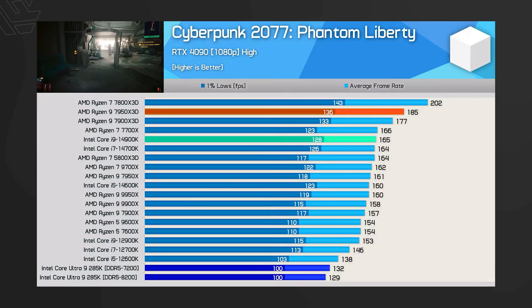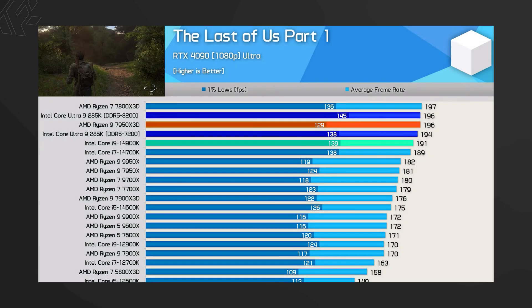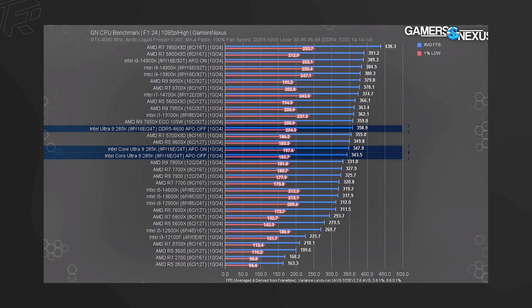For gaming benchmarks, the Core Ultra 9 285K shows performance almost identical to the previous generation across all games — slightly better than the i9-14900K. However, the highlight comparison is against the Ryzen 7 7800X3D, which sits at the top in gaming across all games and easily outperforms Intel processors. This is a notable shift for many reviewers.